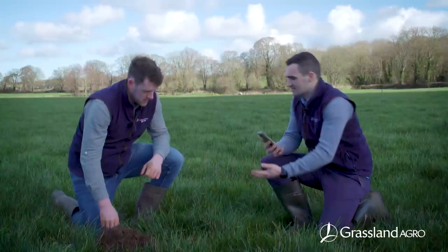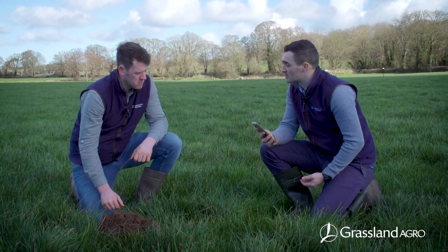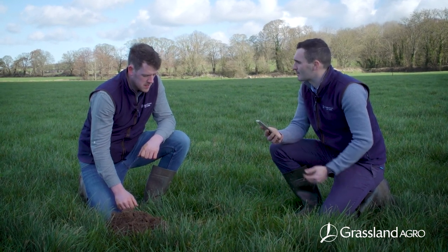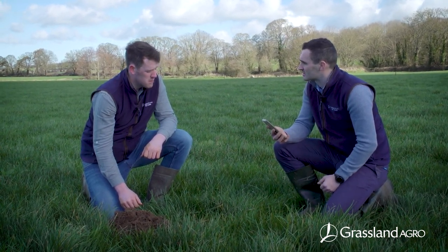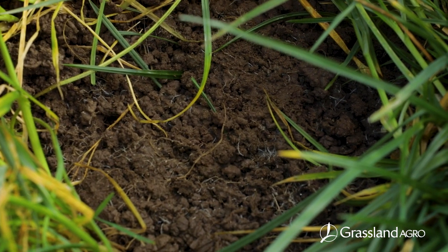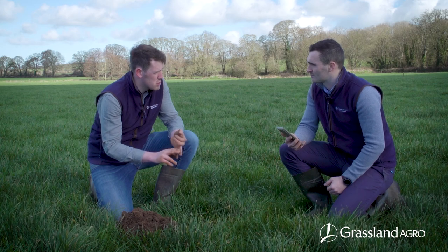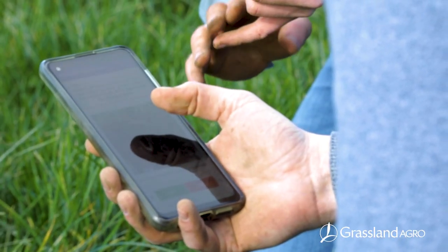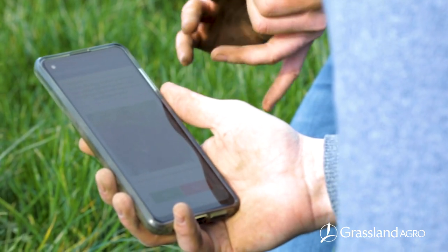So David, the grass vest is a concept that was developed by Chagas. Grassland took that concept last year and put it into an app that's available to download on the Play Store. What we're going to do now is — we've got our sod dug — we're going to assess the compaction, so the soil structure, and we're going to assess the root structure. We go through the app and the flow chart and we'll see what score we get.